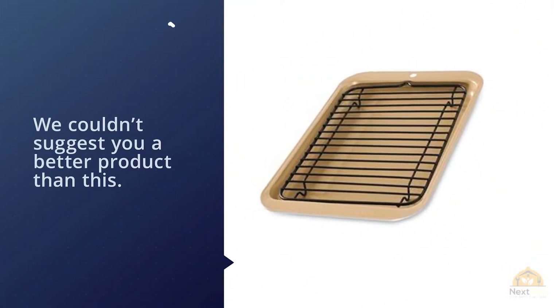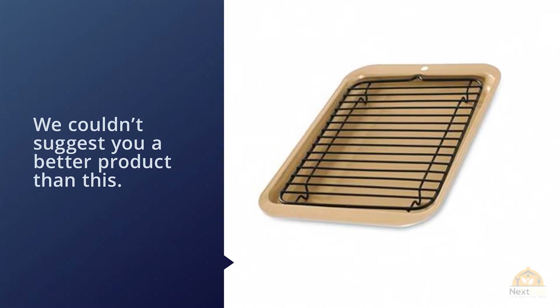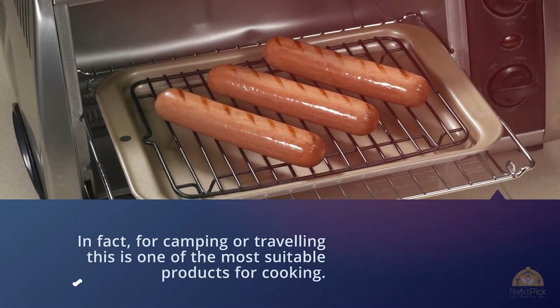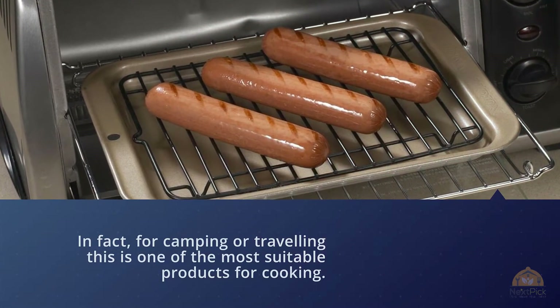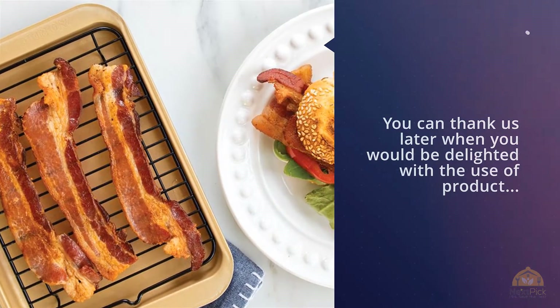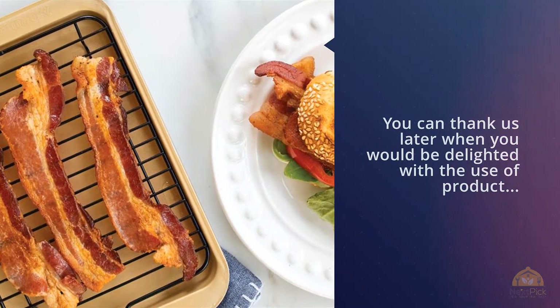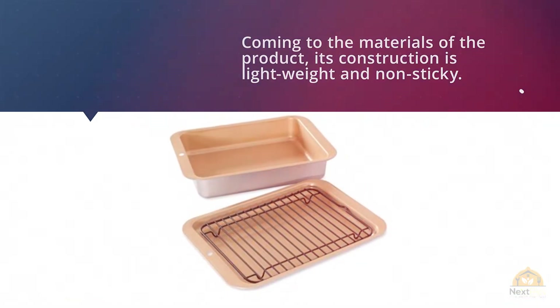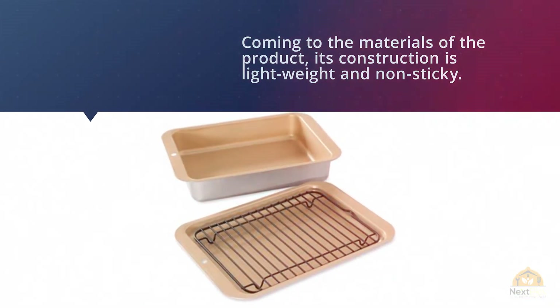This two-piece broiler set is mostly suitable for use in toaster ovens, RV stoves, and camping stoves. If you love to cook quality meat in your backyard, we couldn't suggest a better product. For camping or traveling, this is one of the most suitable products for cooking. If you are a regular traveler, you'll be delighted with it.